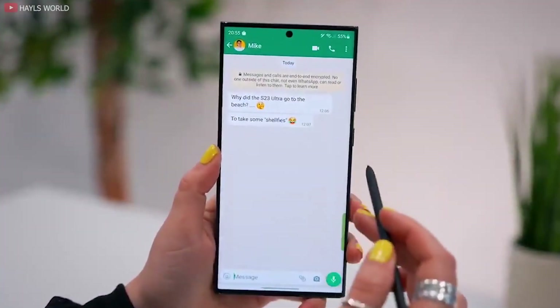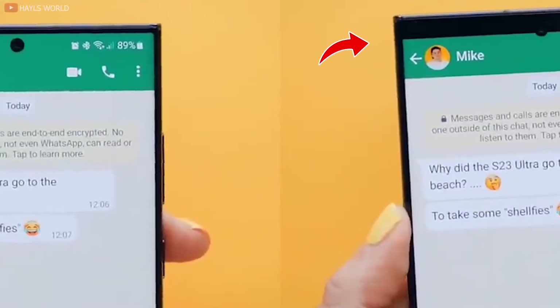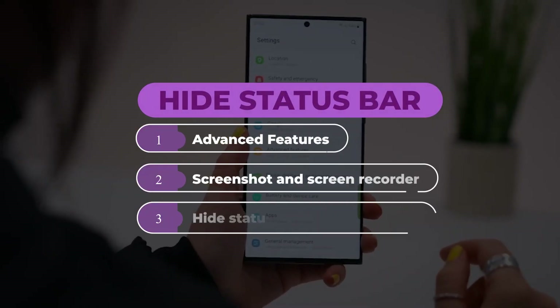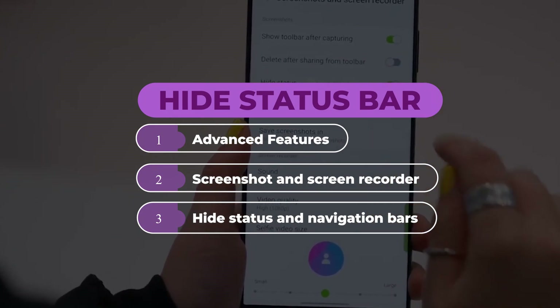Sometimes you may want to send a screenshot but you don't want the recipient to see your phone information, so you'd have to crop your status bar out. If you want to turn this feature on, go to Advanced Features, scroll and tap on Screenshot and Screen Recorder, then select Hide Status and Navigation Bars.